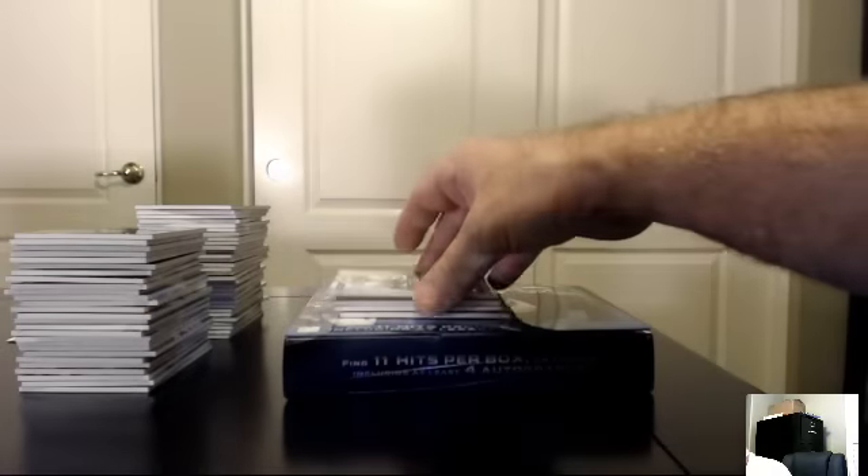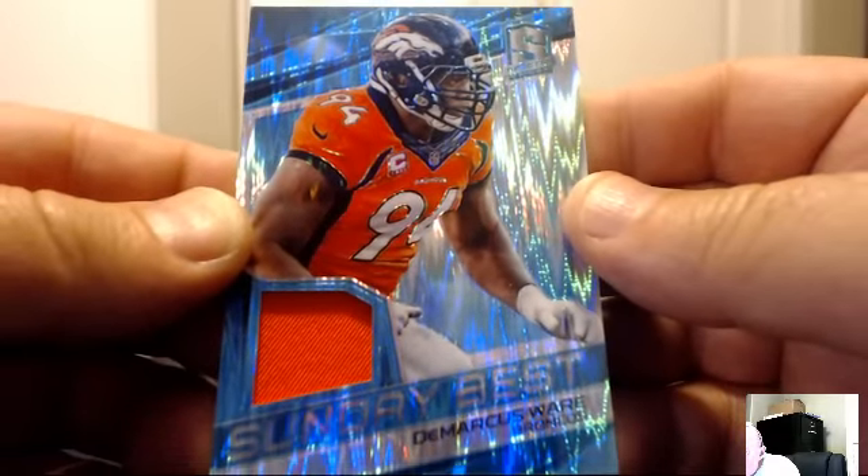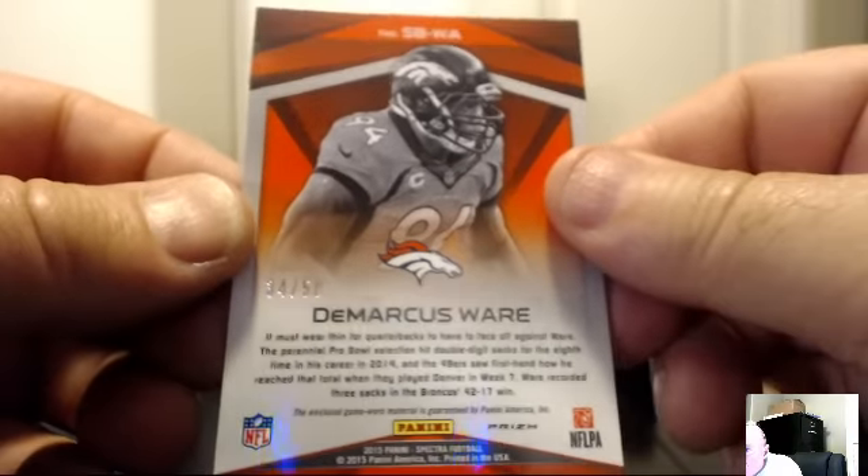For the Oakland Raiders: Marcus Allen. For the Seattle Seahawks: Warren Moon. For the Denver Broncos: DeMarcus Ware Sunday's Best jersey, blue version, number 34 of 50. The Broncos — JS Torino.